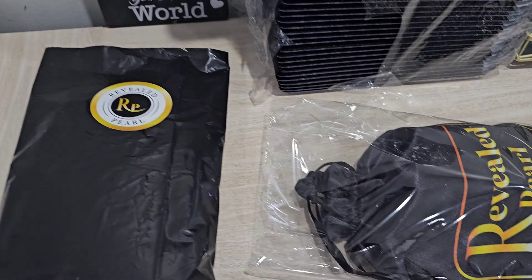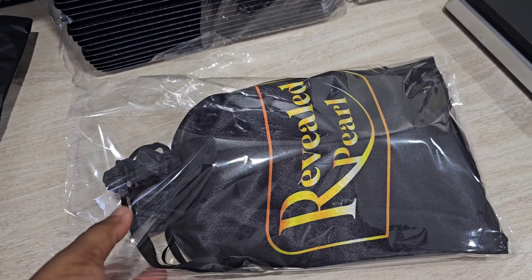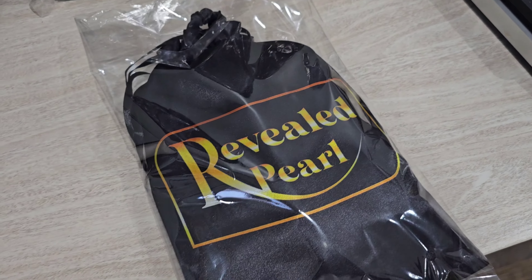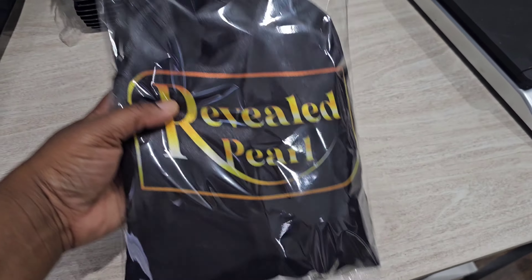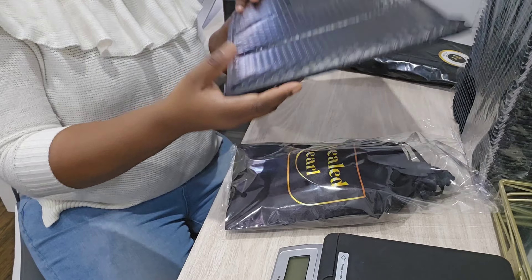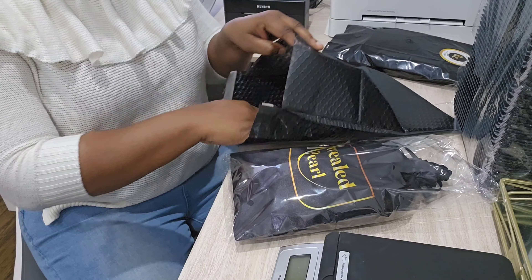I also wanted to quickly talk about the new products that I have on my website. I have a satin set and I am going to try it today so you can see how it looks on the hair. I will also try the pillowcases. Thank you so much to everyone who purchased — I deeply appreciate your support.